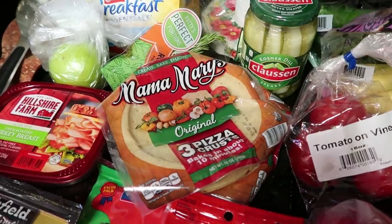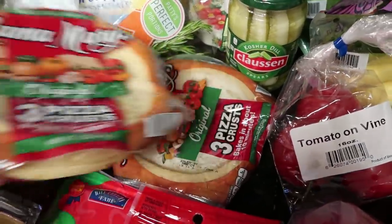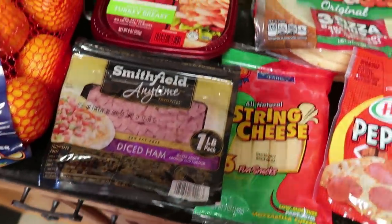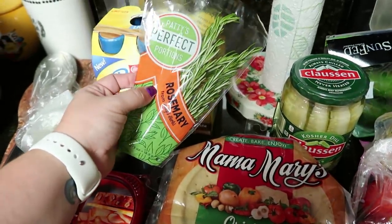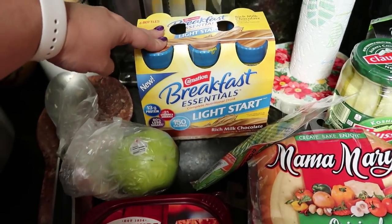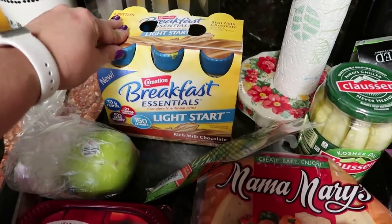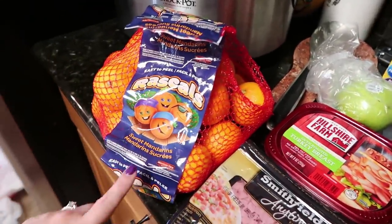My twins' birthday is coming up - they are going to be turning five, and they got to pick what we eat all day. They wanted to make their own pizzas for dinner, so I picked up two packages of Mama Mary's pizza crust with three in each - perfect for our family of six. I got some pepperoni, some string cheese, a package of diced ham, a small package of oven roasted turkey breast, a green apple for a recipe, and some rosemary. Then this is something new I want to try with my kids - the Carnation Breakfast Essential drinks. I'm going to turn it into a smoothie by adding a banana and a tablespoon of peanut butter. It'll give them a lot of nutrients. And then last thing is this bag of mandarins.